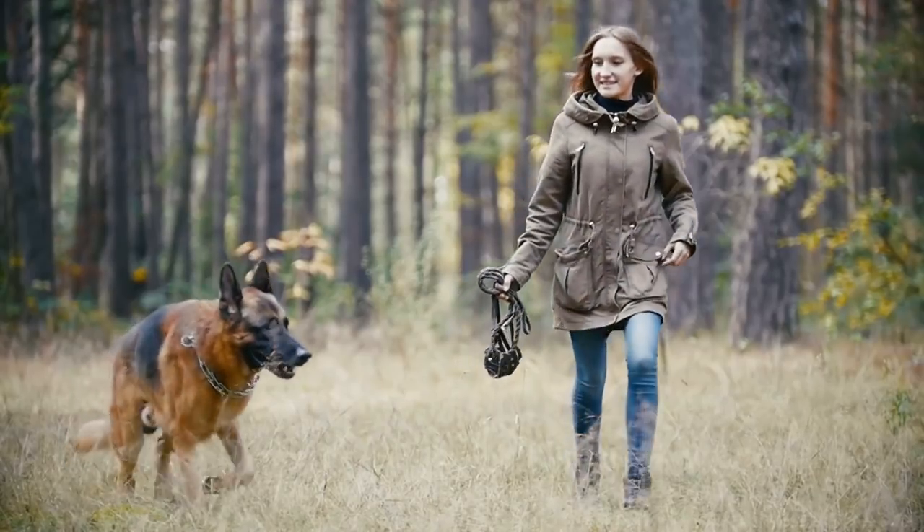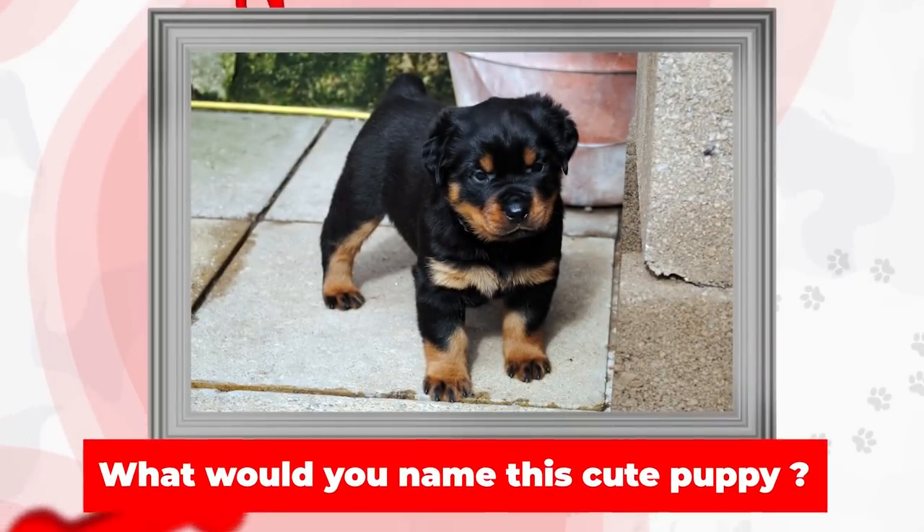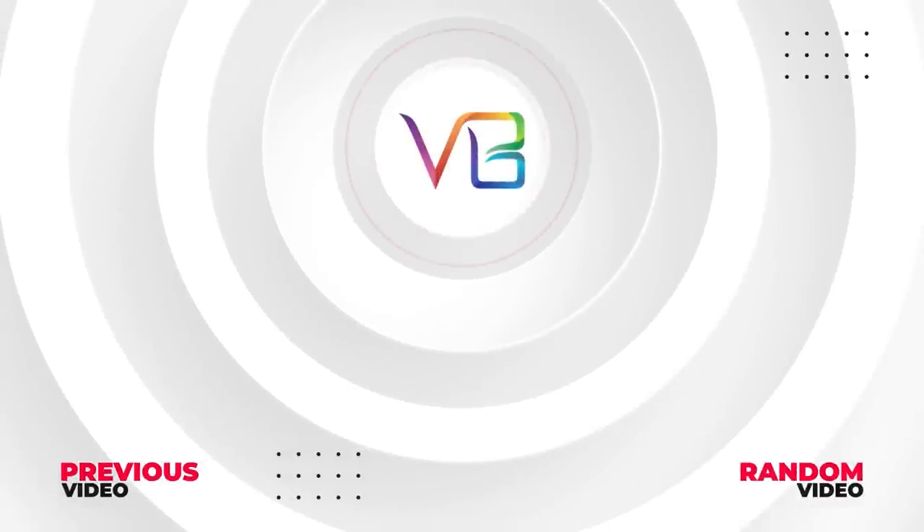So that was it. I really hope you enjoyed. Now a question for you — what would you name this black and tan puppy? Let us know in the comments. Here are some other cool videos I know you'll enjoy. See you later, bye!